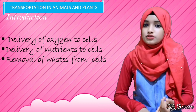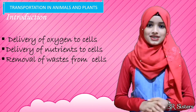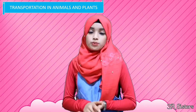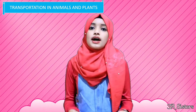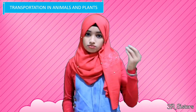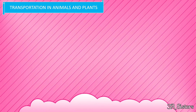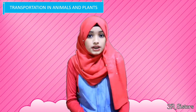The circulatory system helps in the delivery of oxygen to cells, delivery of nutrients to cells, and removal of waste from the cells. The blood found within your blood vessels is a fluid that transports oxygen and nutrients to the body and collects waste that has to be removed from the body. The flow of blood in the blood vessels will either be moving from the lungs or away from the lungs.